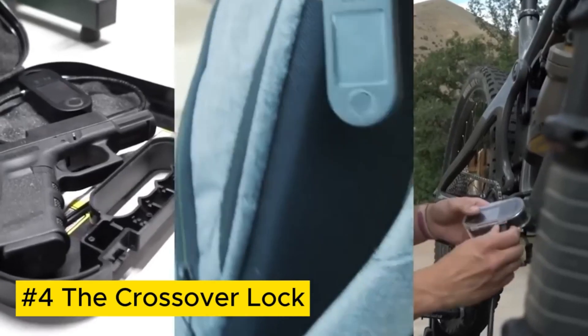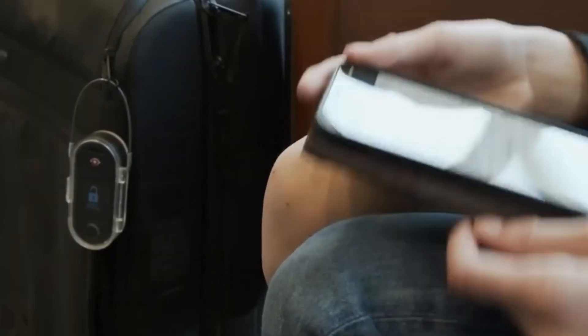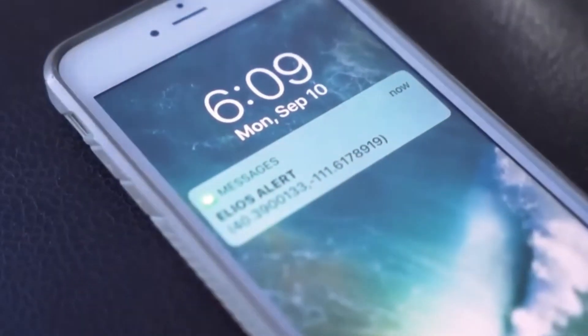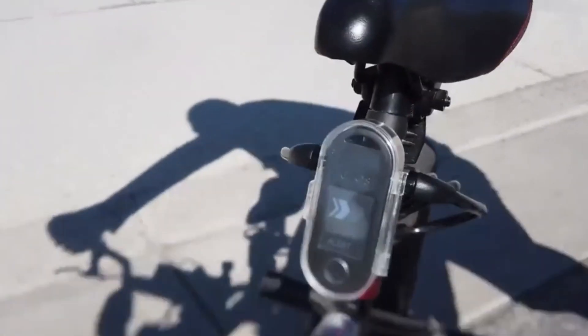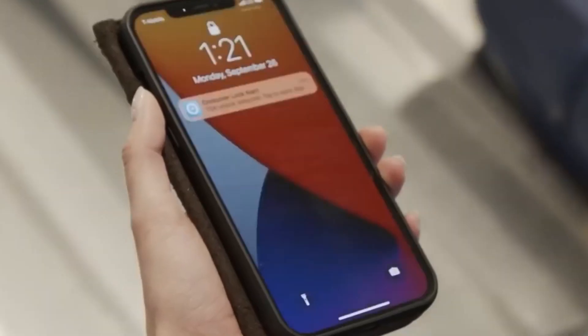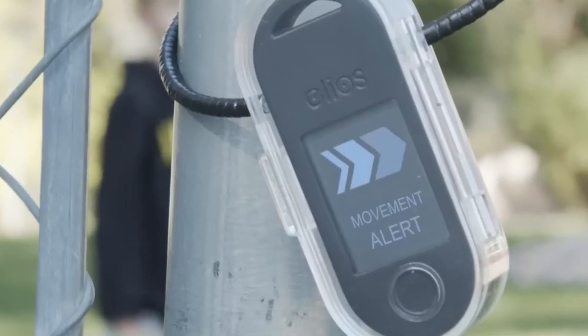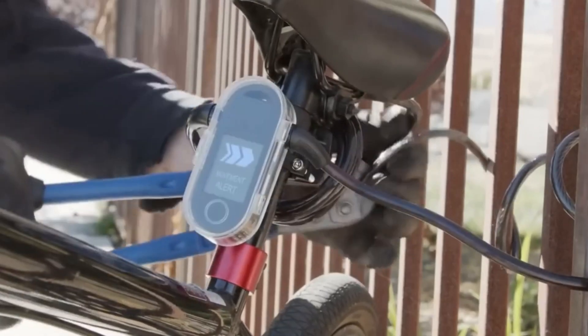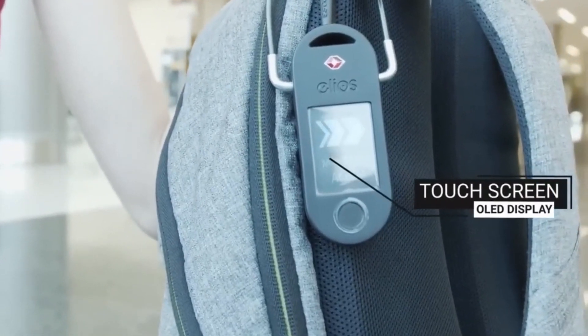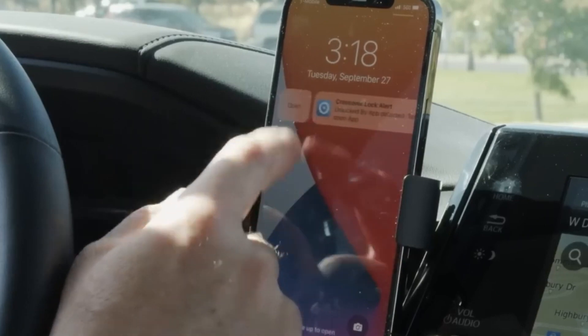The Crossover Lock is a groundbreaking security solution that reimagines traditional locking mechanisms. Its innovative design combines the robustness of a padlock with the convenience of a combination lock, offering a new level of security and accessibility. This tamper-resistant lock is ideal for safeguarding bicycles, gates, storage units, and luggage.